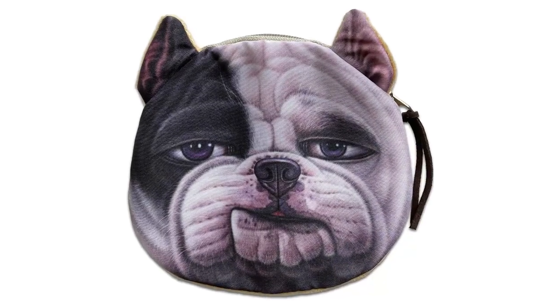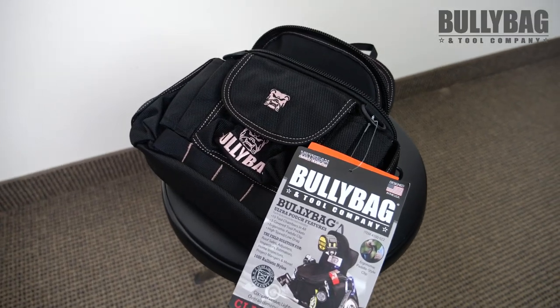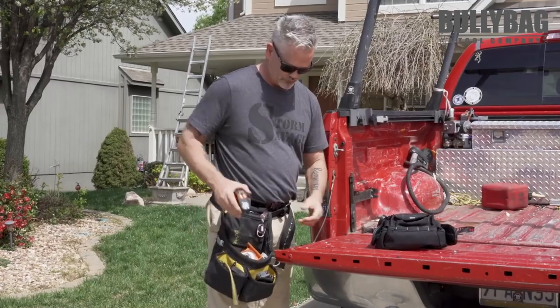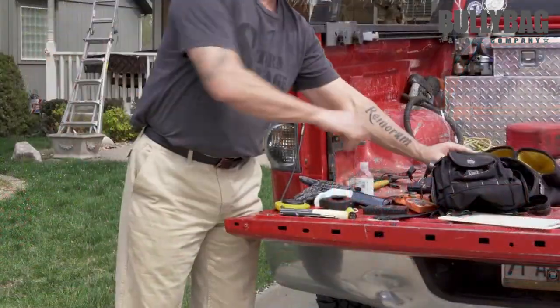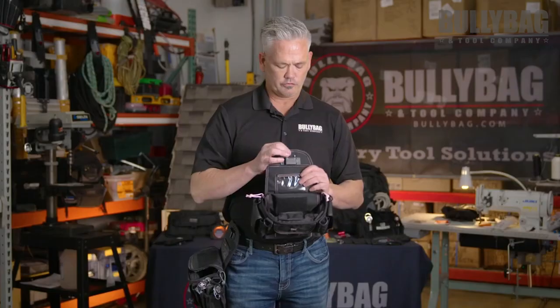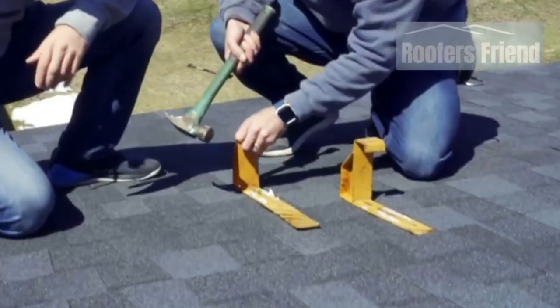Bully Bag Pouch: it's not the cutest bag in the business, but it's the baddest bag on the block. Every estimator and adjuster should be using this to look like a true professional. Save your tools, save time, and always have what you need on the roof. Look prepared and be prepared with the Bully Bag Pouch.